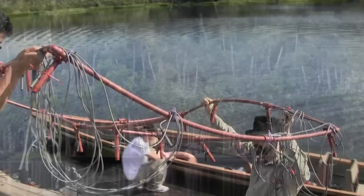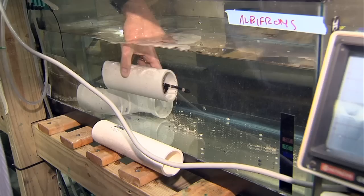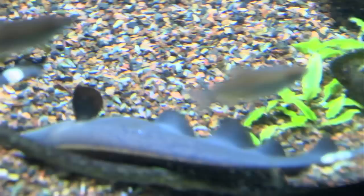Neuroethologist Eric Fortune traveled to Ecuador to study the weakly electric knife fish in its native habitat. Back at Johns Hopkins University, his research partner, mechanical engineer Noah Cowan, and others are studying the knife fish in the lab. He says it uses its electric field as a sixth sense — not only to communicate, but to navigate its surroundings and to find its next meal.